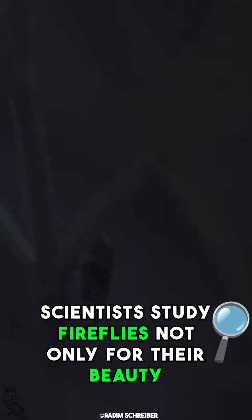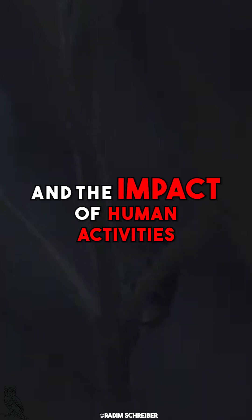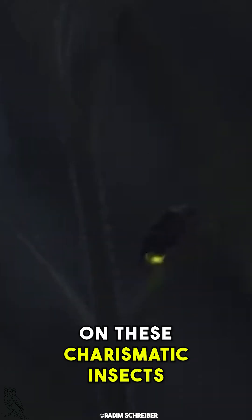Scientists study fireflies not only for their beauty but also to monitor the health of ecosystems, and the impact of human activities on these charismatic insects.